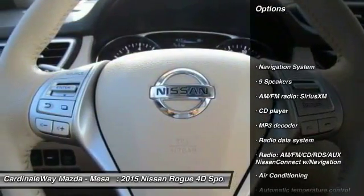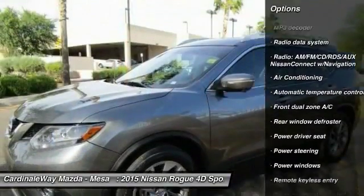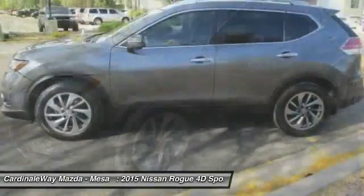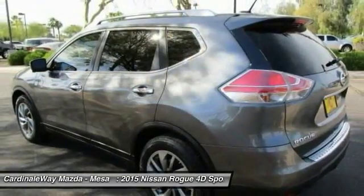Traction control, navigation system, air conditioning, dual airbags, power steering, alloy wheels, four-wheel disc brakes, center armrest, electronic stability control, security system.